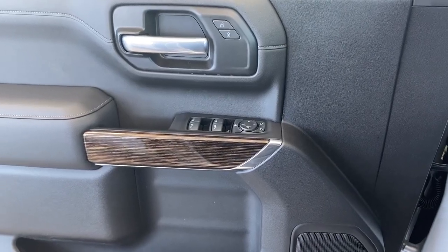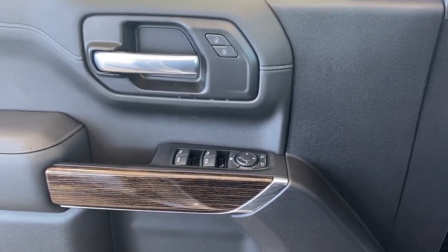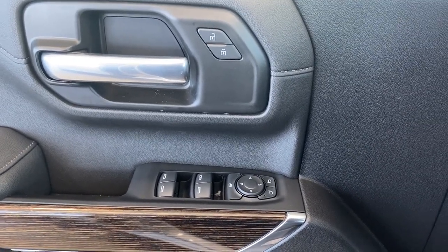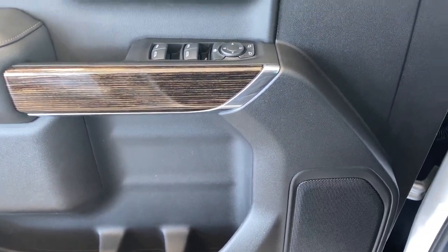We're going to start by taking a look inside the front of the truck. The driver's door has power door locks, power windows with an auto express window, power adjustable side mirrors, the child lock button, door storage with a cup holder and a door speaker.